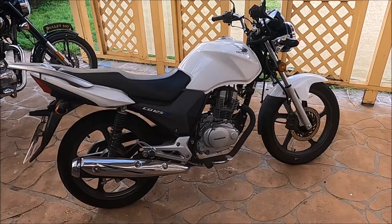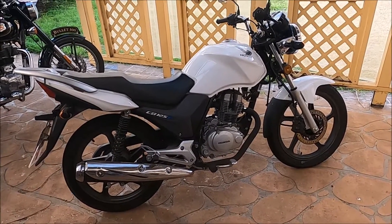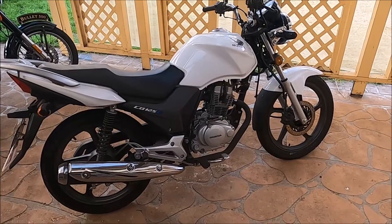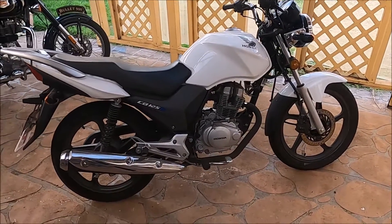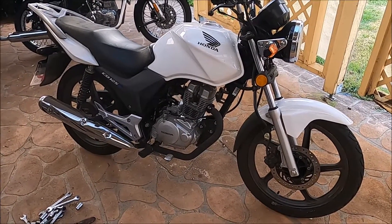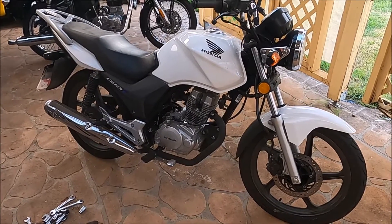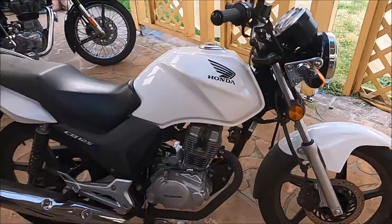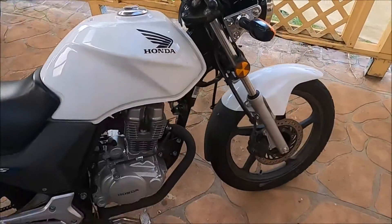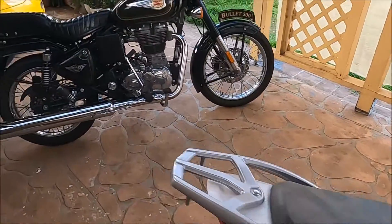Hi guys, thanks for tuning into the channel. Today we're going to do an oil change on this CB125e. This is actually the daughter's bike now and she's had it a little over 12 months. She's been pretty happy with it - it's been trouble-free. When she purchased this bike about 15 months ago it cost her about $2,600 brand new, which was a pretty good buy. She's clocked up 1,500 k's and it's still running on the factory oil from when she got the bike, so I decided to do an oil change.